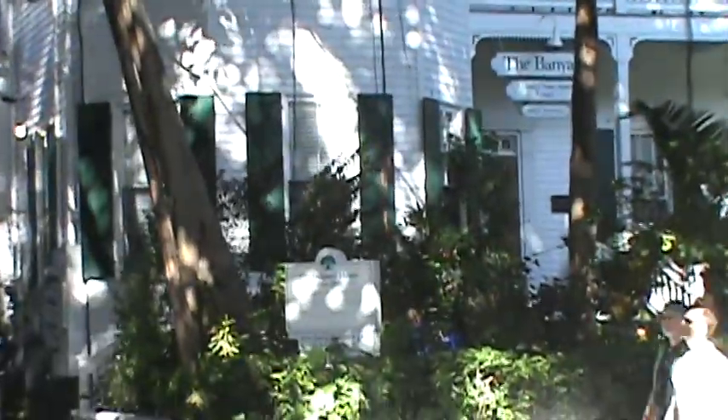It's right near the — call it the Delaney House. The Delaney House.